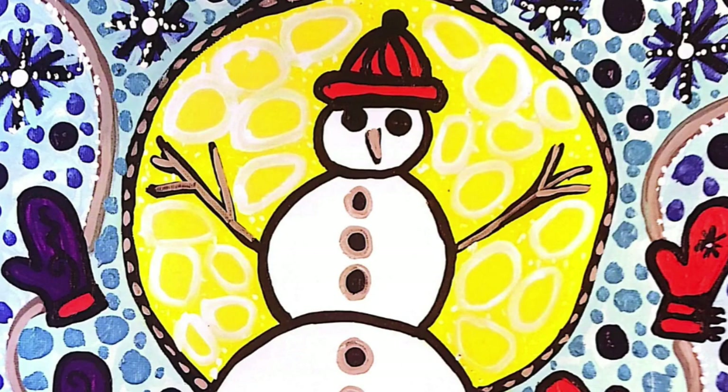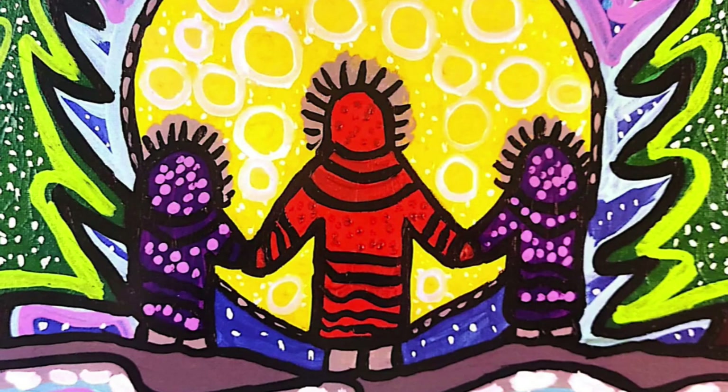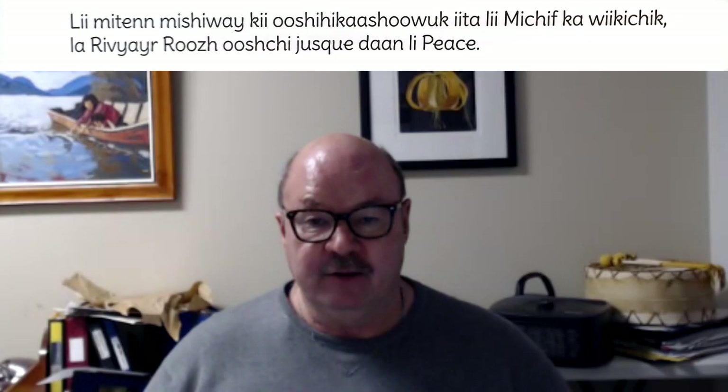Mittens are joyfully worn for every child and adult. Métis Mittens have been made everywhere across the homeland, from the Red River, which is in Manitoba, to the Peace, which is in British Columbia.